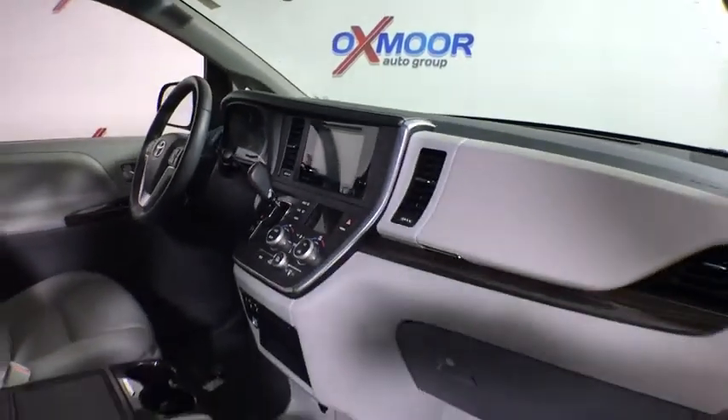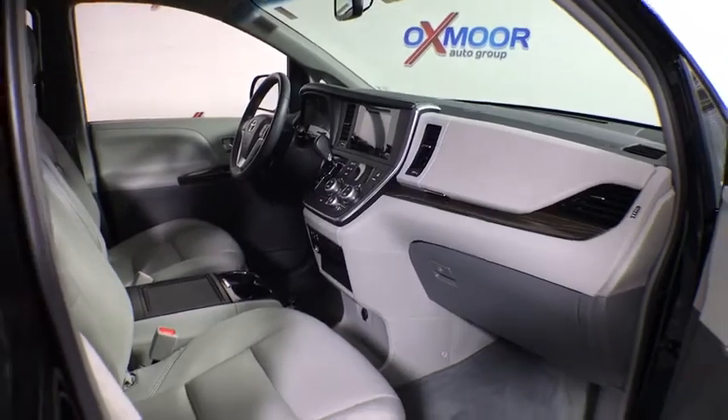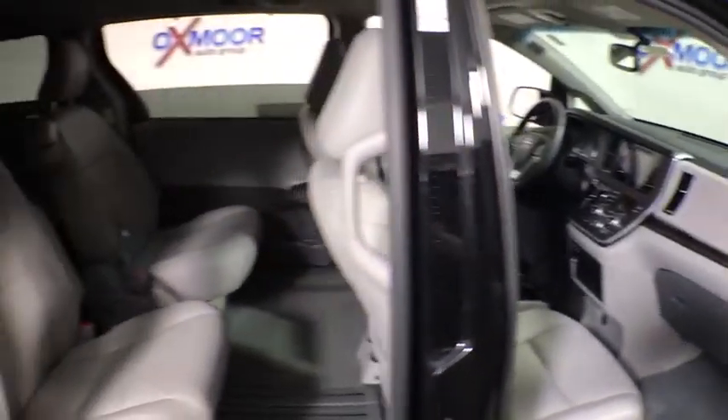One owner, four-wheel disc brakes, electronic stability control, compass, security system, power windows.